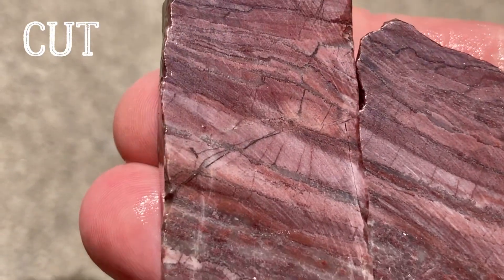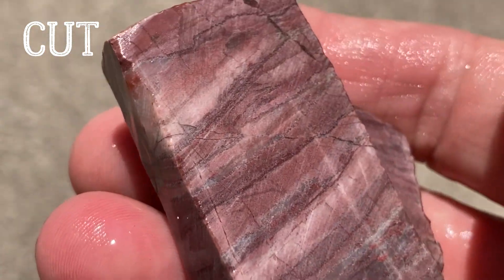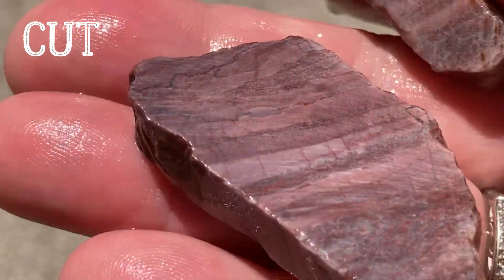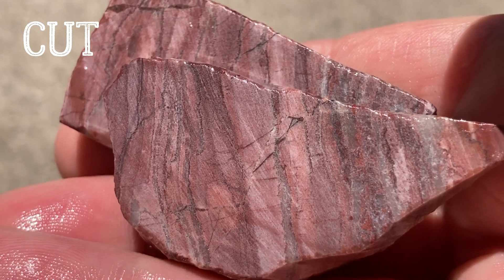Here's the pink Kona Dolomite. You can see it's quite different. Very nice. Tried to cut somewhat of a rectangle here. I really like Kona Dolomite - I always did. It's pretty stuff.